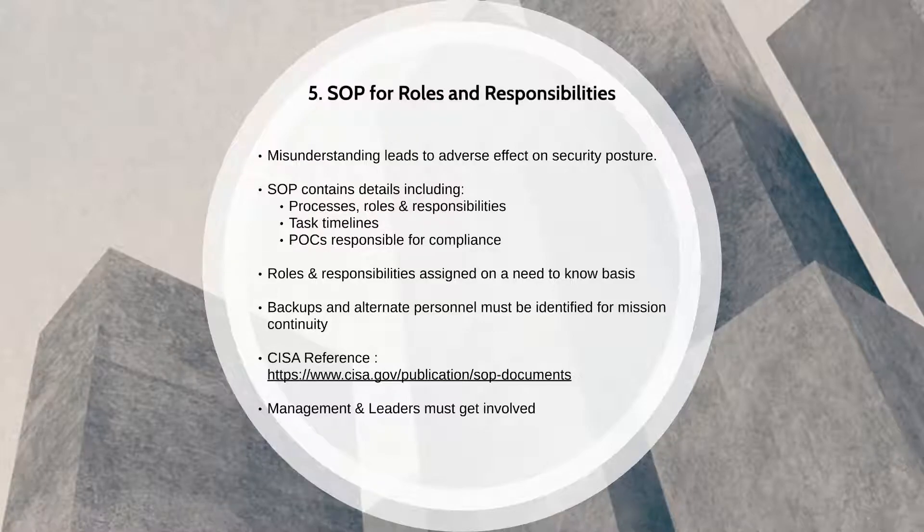A standard operating procedure should capture details such as processes, roles and responsibilities, tasks, timelines, as well as the points of contact responsible for compliance.